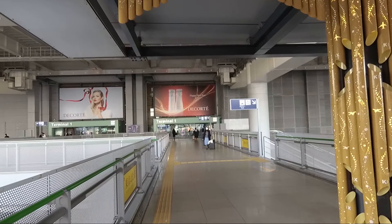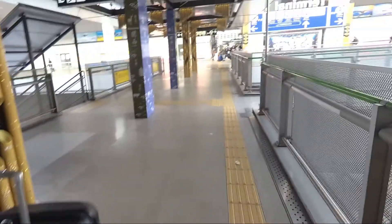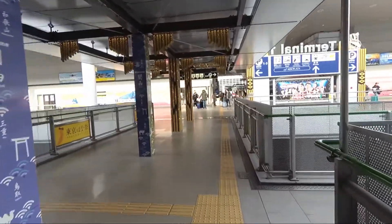We made it to Osaka! We came out of the exit on the second floor. We're going to walk across the tunnel and try and find the JR ticket office to get our tickets to Kyoto.